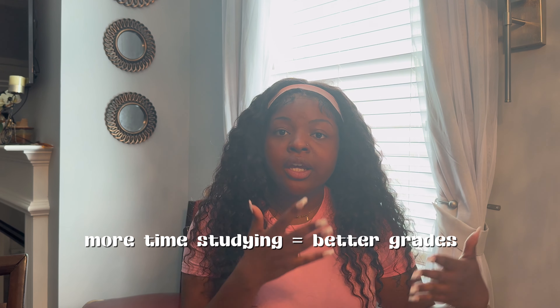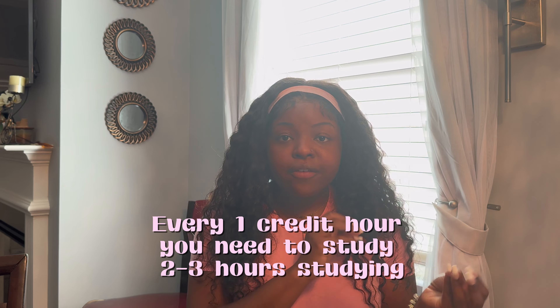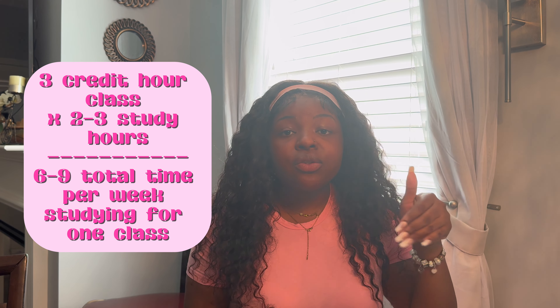Now let's talk about how to be effective studying for nursing school. There are three learning domains that influence a student's ability to understand and retain information: cognitive, psychomotor, and affective. Cognitive is based on learning new information, acquiring new knowledge through active learning, and applying it to existing ideas and previous experiences — deepening your memory by making connections.